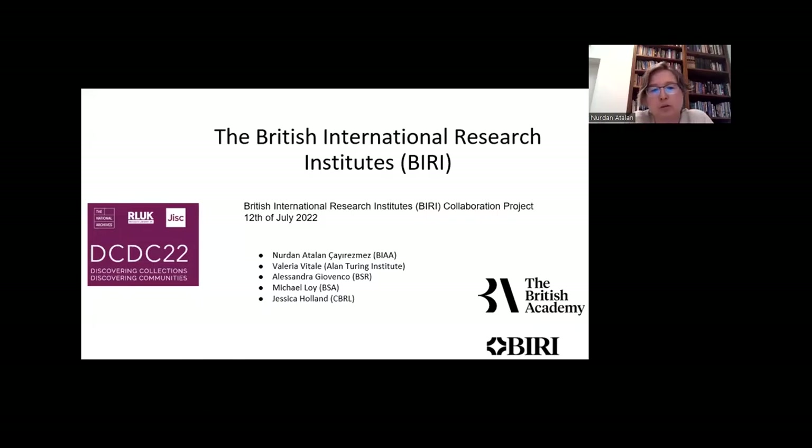Today I will give brief information about the British International Research Institutes and our project to create guidelines and templates for the BIRIs to combine catalogue records. One of the important things is to share our know-how. The British International Research Institutes are global research partners in the arts, humanities and social sciences — discovering new knowledge, promoting cultural heritage and supporting international engagement. The main goal is to create and highlight connections among different collections held in different institutions to enrich research quality. This presentation will give examples of how activities can collaborate and create digital archives, collections and linked open data.